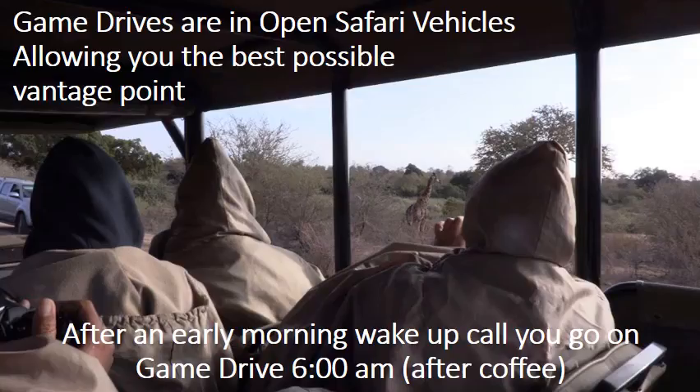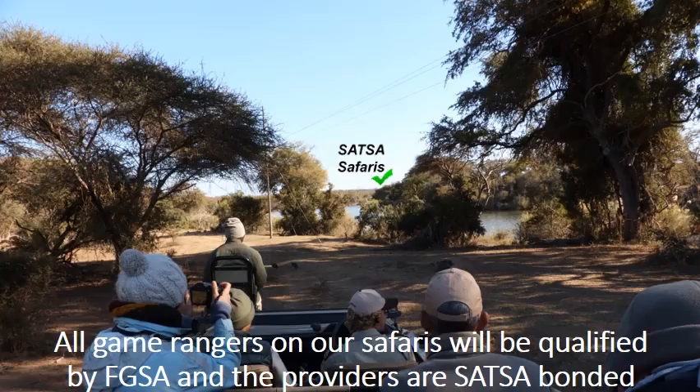Game drives are in open safari vehicles allowing you the best possible vantage point. After an early morning wake-up call, you go on game drive around 6am after coffee.